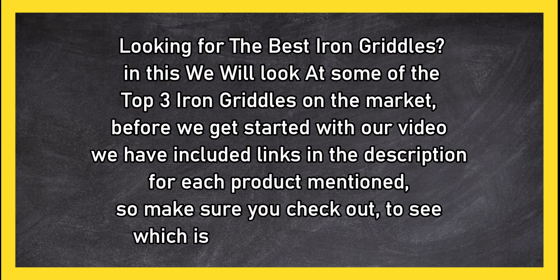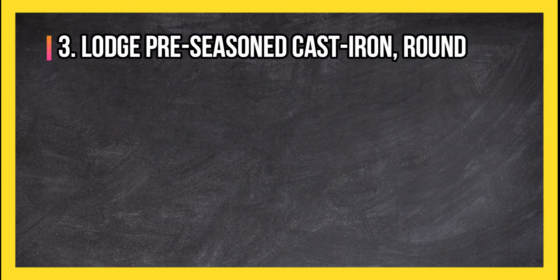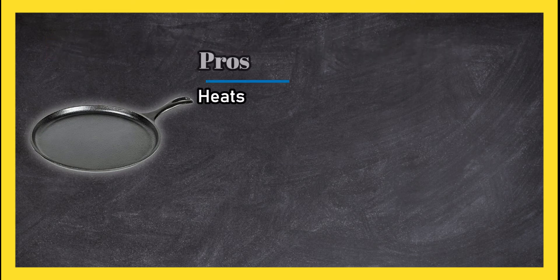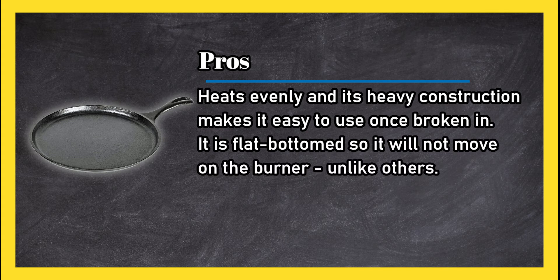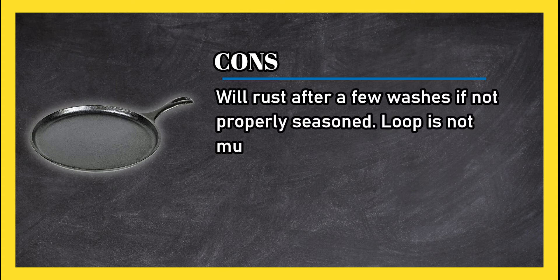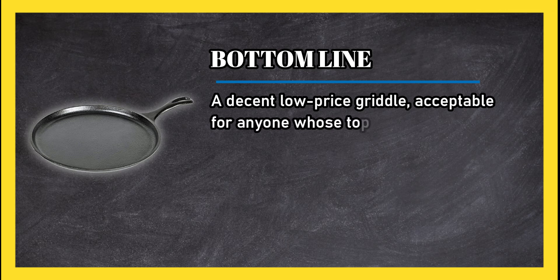At number three: Lodge Pre-Seasoned Cast Iron Round. Pros: heats evenly, and its heavy construction makes it easy to use once broken in. It is flat-bottomed so it will not move on the burner. Cons: will rust after a few washes if not properly seasoned, and it does not have much of a handle.